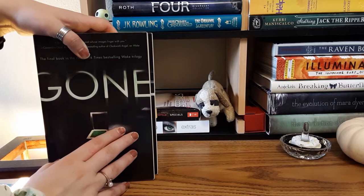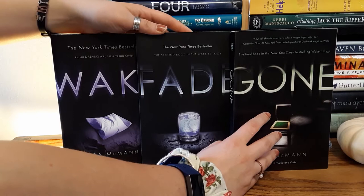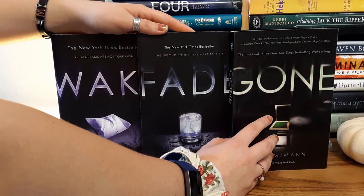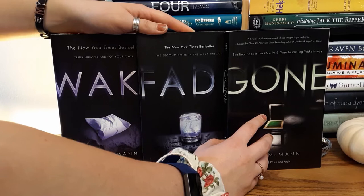Here we have the Wake trilogy: Wake, Fade, and Gone. One of my favorite trilogies of all time. It's about a girl who has this power slash curse where if she's near somebody while they're dreaming, she'll fall into their dream. It's about her dealing with that, and she meets a guy with a cute little love story in it. I really recommend these. The first time I read Wake, I read it three times in one weekend because I didn't have anything else to read.